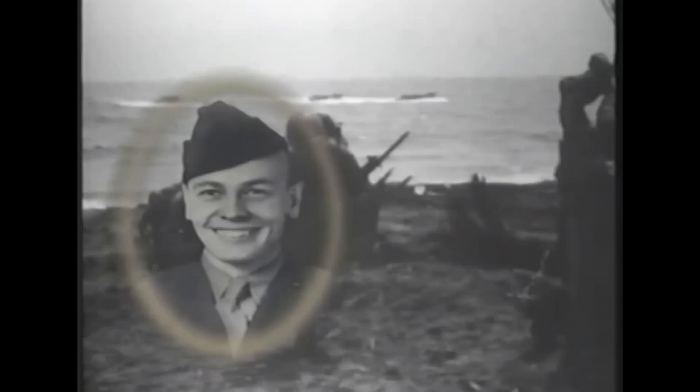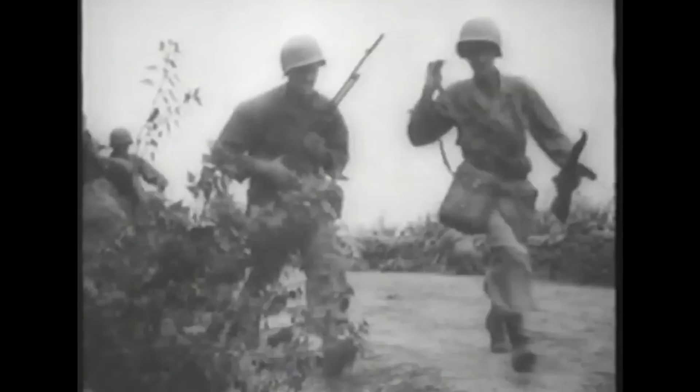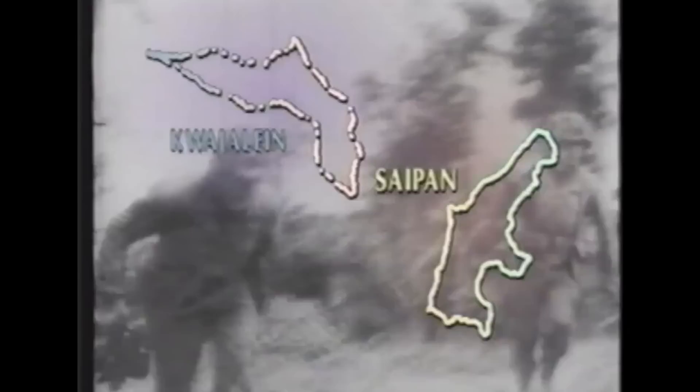Sergeant Darrell Samuel Cole, United States Marine Corps, was posthumously awarded the Congressional Medal of Honor — the nation's highest award for valor and bravery. On February 19th, 1945, during the battle with Japanese forces at Iwo Jima, 24-year-old Sergeant Cole led his machine gun section ashore in the assault of the island. When one of his squads became pinned down by enemy fire, Cole, armed only with a pistol and hand grenades, crawled forward, destroying two gun emplacements with the grenades. After the destruction of the enemy positions, Sergeant Cole was killed by an enemy hand grenade while returning to lead his squad again. Sergeant Cole had also seen action at Kwajalein, Saipan, and Tinian.